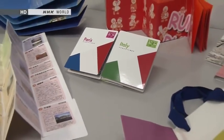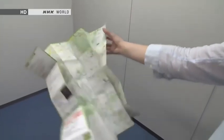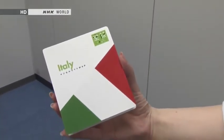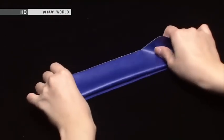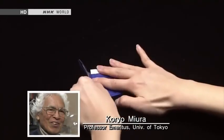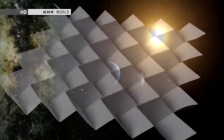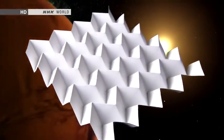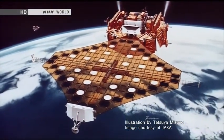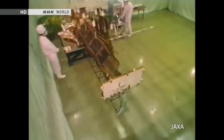One origami technique comes in very handy for things like maps — it's called the Miura Fold. It allows a folded sheet to be expanded to full size in a single motion and folded back up just as easily. The Miura Fold is made with the creases slightly offset rather than exactly overlapping. Koryo Miura, a professor at the University of Tokyo, came up with the idea and unveiled it in 1980. The Miura Fold has even found applications in space — it was used for the folding solar panels of a satellite. The panels, about six meters on a side, open and fold in one motion, and this design has been successfully tested in orbit.